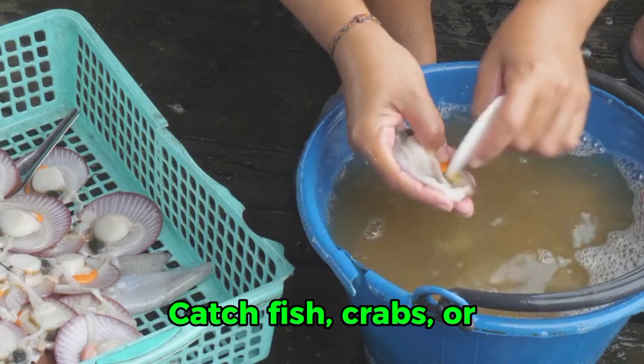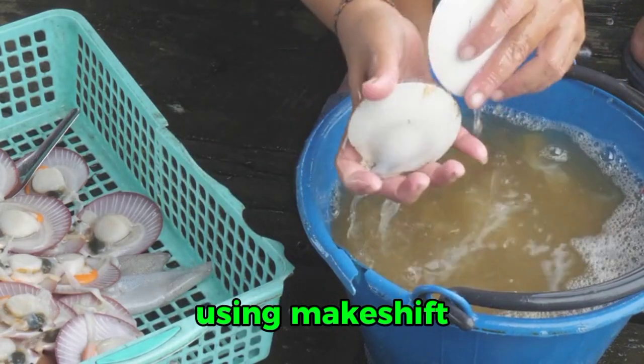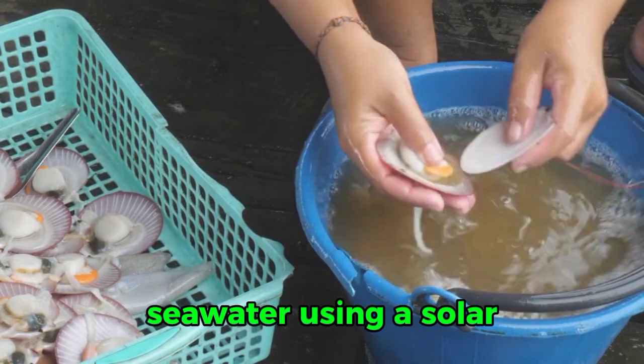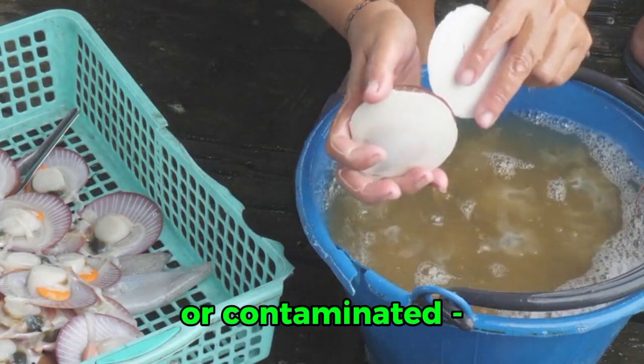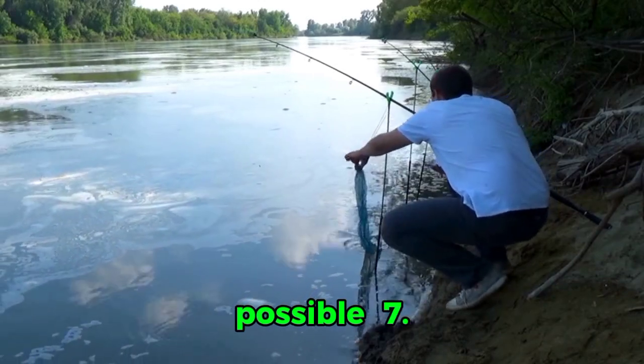6. Find food and water. Catch fish, crabs, or other sea creatures using makeshift fishing gear or by hand. Collect rainwater or distill seawater using a solar still or other method. Avoid eating seafood that may be poisonous or contaminated. Ration food to make it last as long as possible.